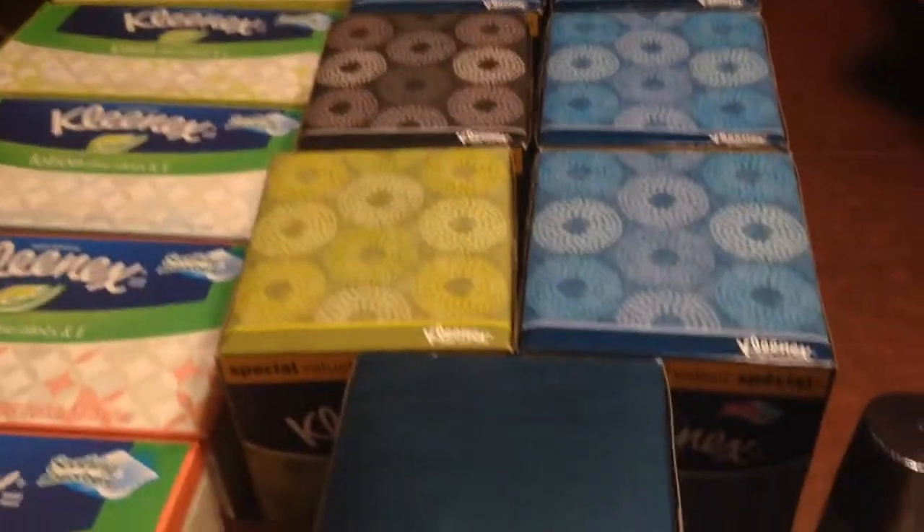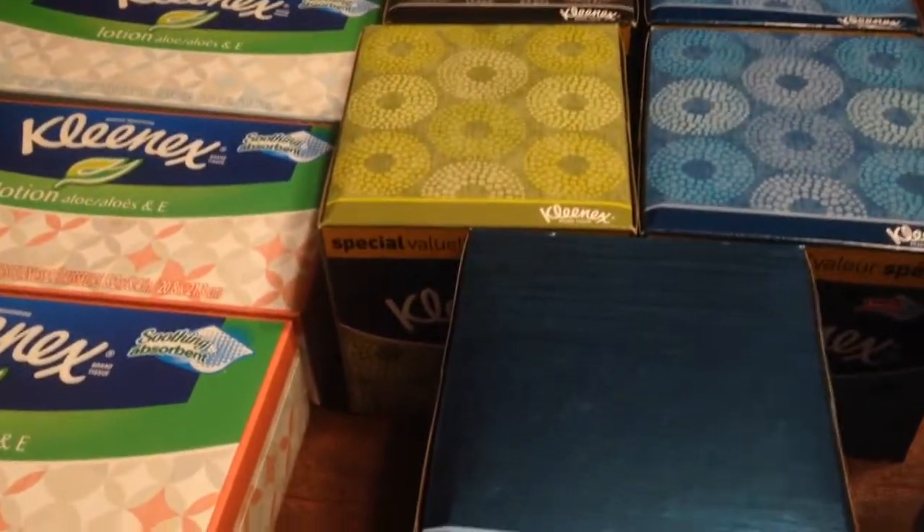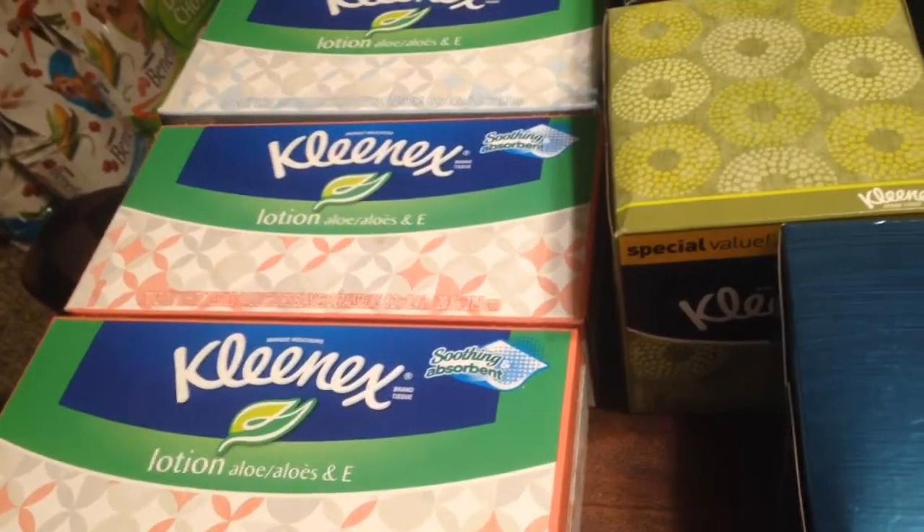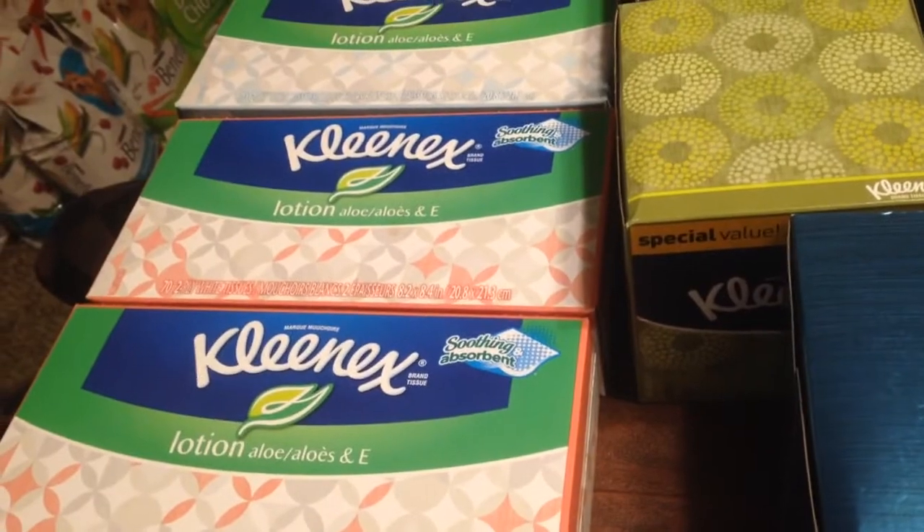This haul is from CVS. I went into CVS and I bought these Kleenex napkins — they were 99 cents each. But this week we had those 50-cent-off coupons that came out of SmartSource or Red Plum. It was in this week's paper for the Kleenex.